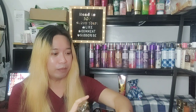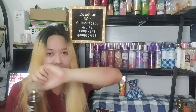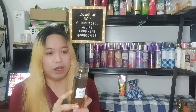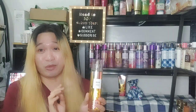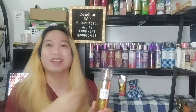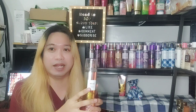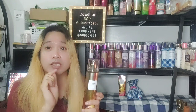My initial thoughts — to be truly honest — I believe this would be the same DNA as Waikiki, except that instead of coconut, we have here a beautiful blend of pineapple and banana. It is a bit of a weird combination of pineapple and banana, but it works — it definitely works.